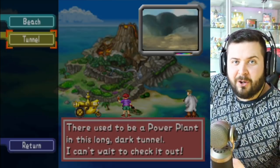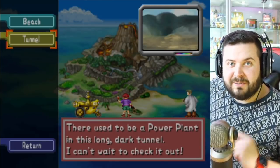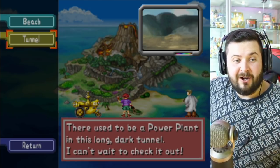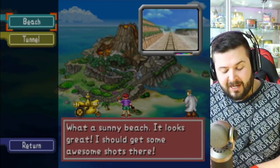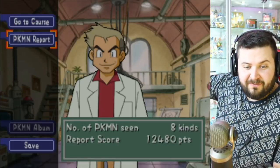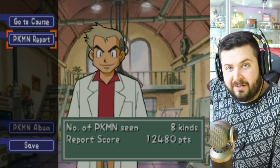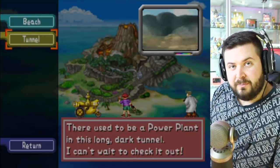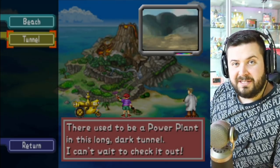Welcome back to Pokemon Snap with me Austin John of the YouTube channel Austin John Plays, which you're currently watching. In our last episode we went to the beach and took photos of eight different types of Pokemon for a total of 12,480 points. We don't have any power-ups or anything yet, but hopefully we're going to learn more about that in our next level - the tunnel.